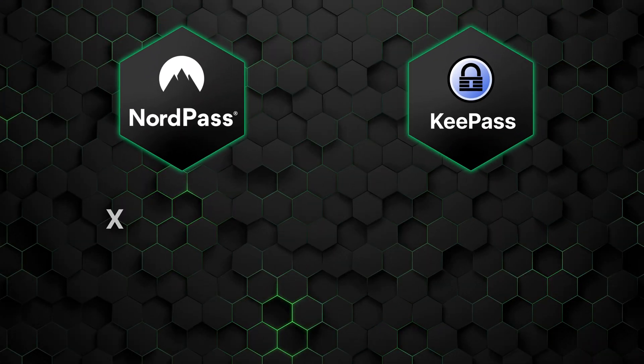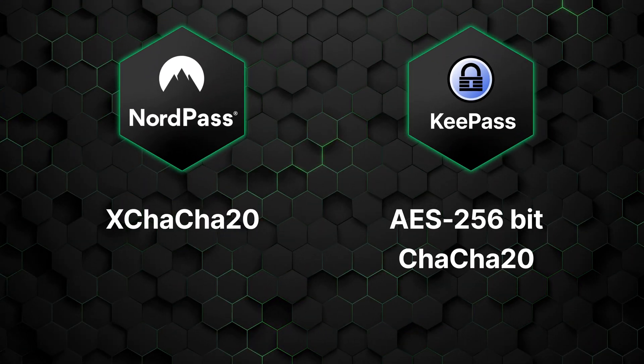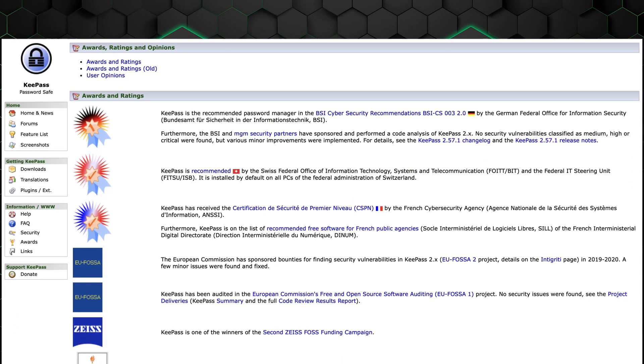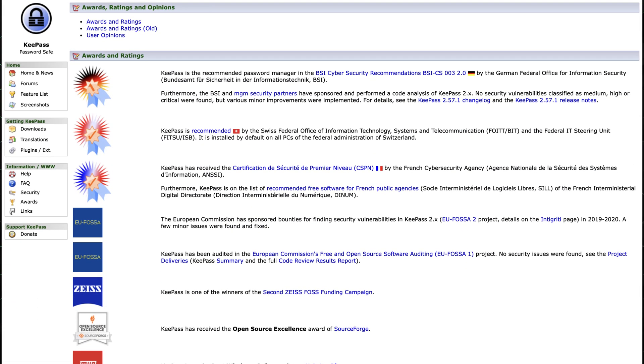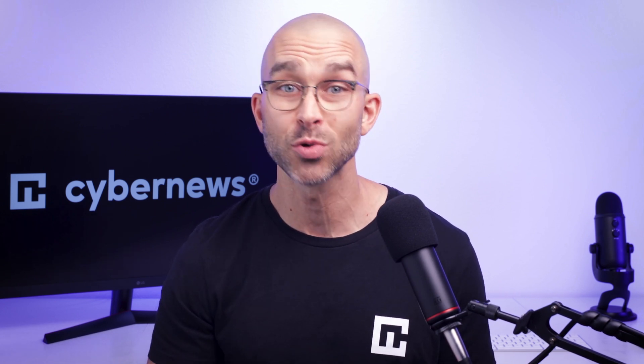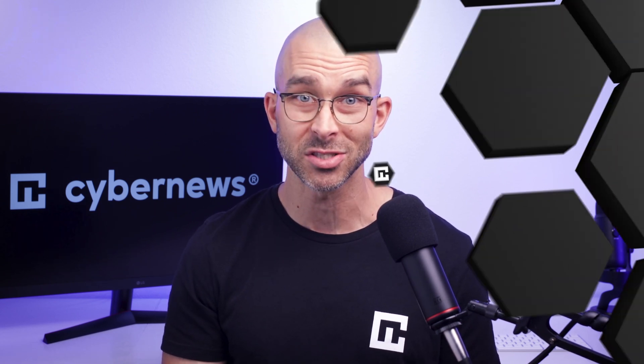They both have good encryption, which is the backbone of any password manager because it ensures nobody can access your vault. Both KeePass and NordPass have had various audits, ensuring the security of each software by an unbiased third party. And finally, they both have additional account authentication options, which add an extra layer of security to the login process.